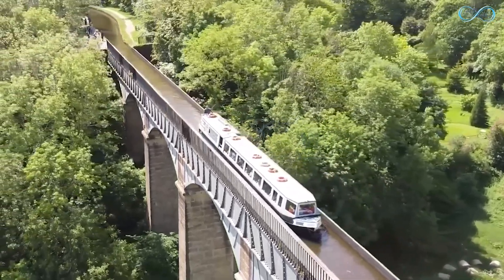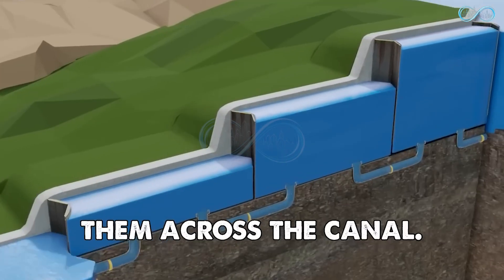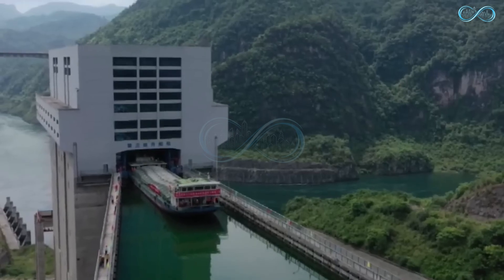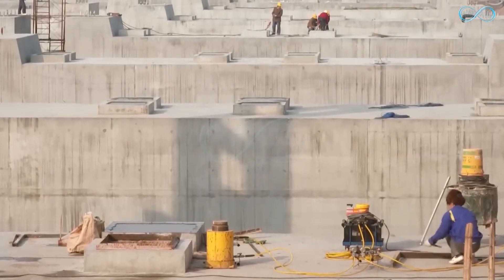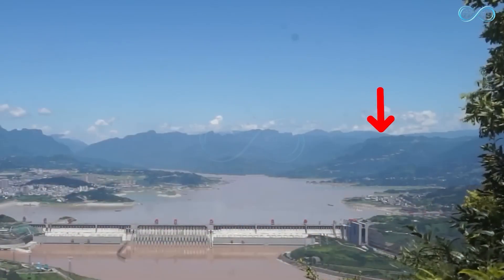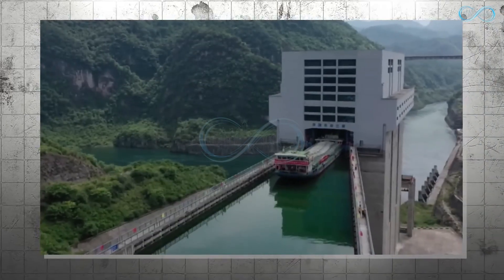An aqueduct is a system of pipes, ditches, or canals used to convey water from one source to its main distribution point. In China, aqueducts are built through mountains to provide water that transports ships from one point to another. China's topography gives them more mountains than water, but they are the world's number one exporter of almost everything. By building aqueducts, they redirect water from natural sources and create artificial rivers in areas where sophisticated shiplifts cannot be built.